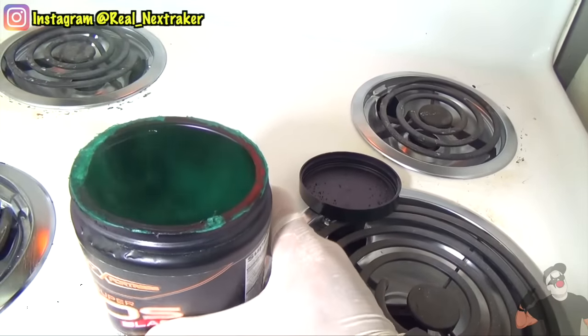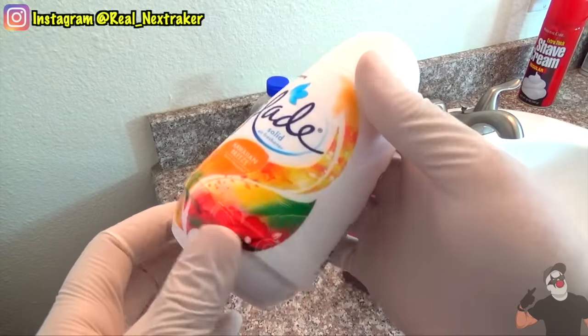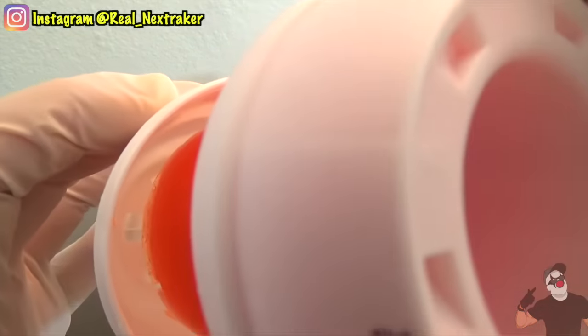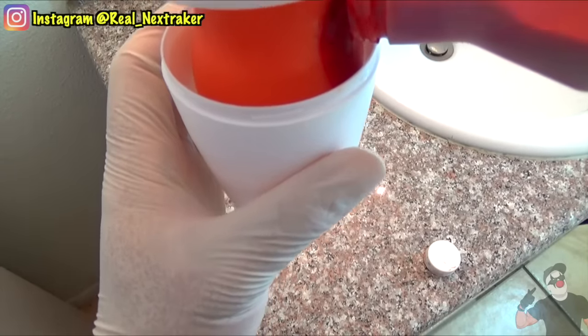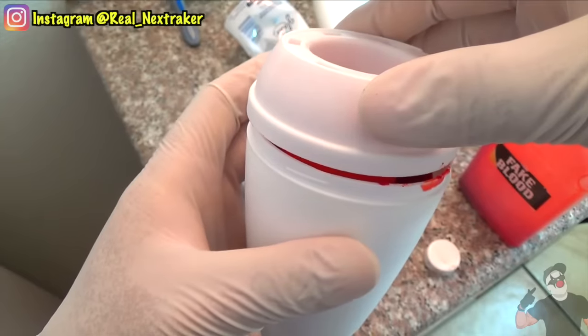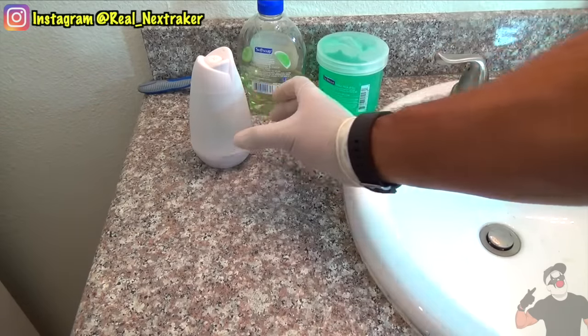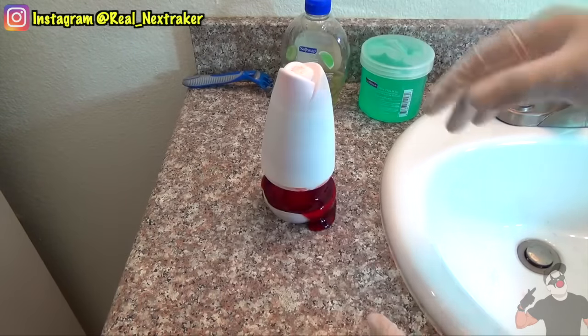And that's when this next prank comes into play. If your victims can't take the smell from the first prank, they'll want to open up an air freshener. So here's how you booby trap it. Once it's half empty, flip it upside down and begin to fill it with some fake blood, but just enough so it does not overflow when you twist it shut. Wipe it down and put it back where it goes. Your victims will be in for a bloody surprise when the air freshener is opened.